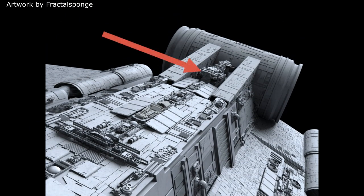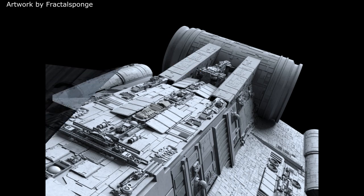However, unlike the Vanator and Secutor bridges, which were raised up and exposed, the Praetor's command bridge was kept low and close to the surrounding superstructure, thus providing a much smaller target profile.